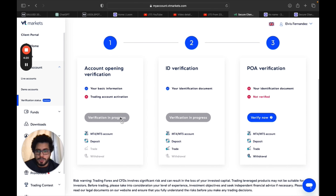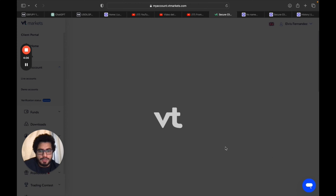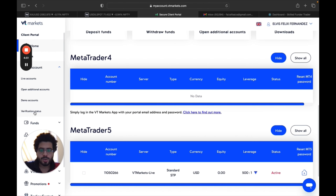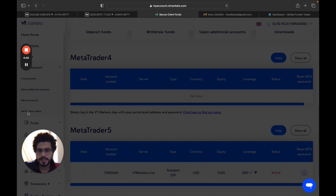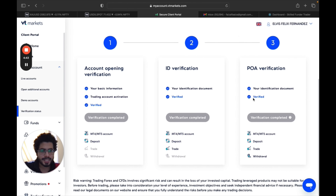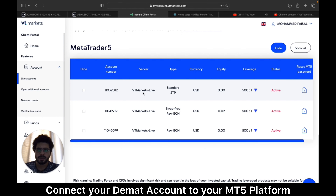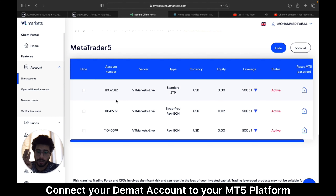On the left-hand side you can see 'Live Accounts' and 'Verification Status.' Clicking verification status shows it is in progress. For the address verification, choose any utility bill or bank statement, upload it, and submit. After submitting the bank statement, if you click 'Verification Status' on the left-hand side, you can see it has been verified.